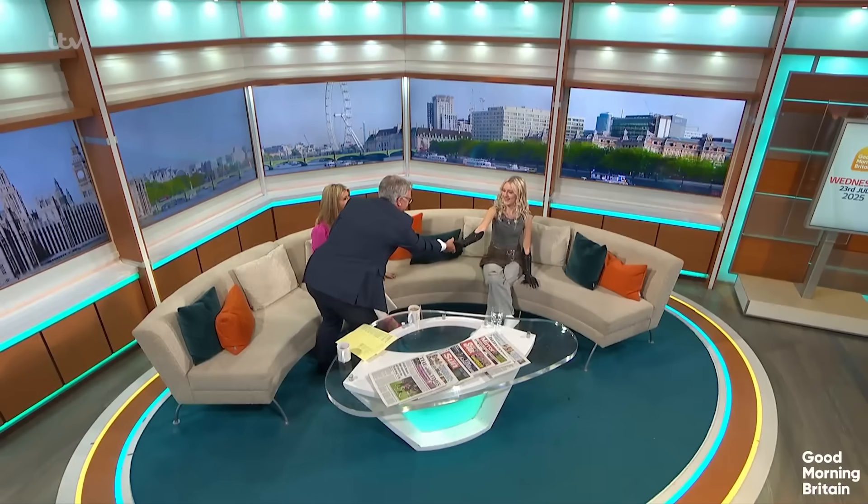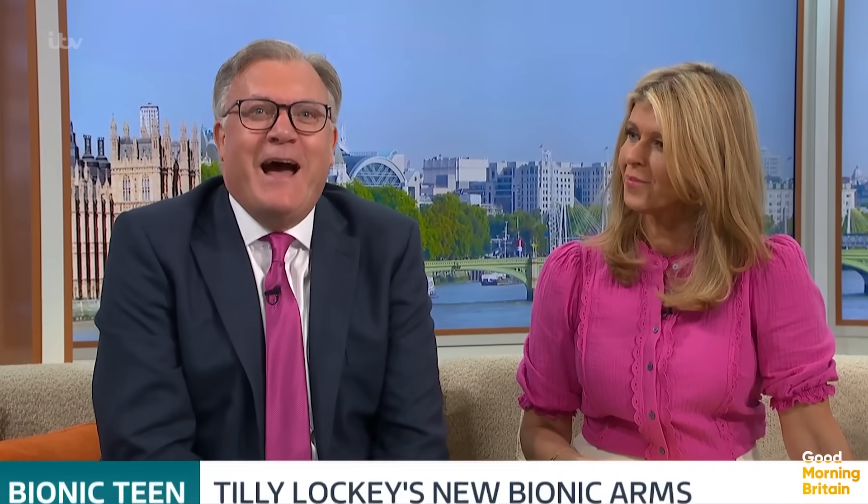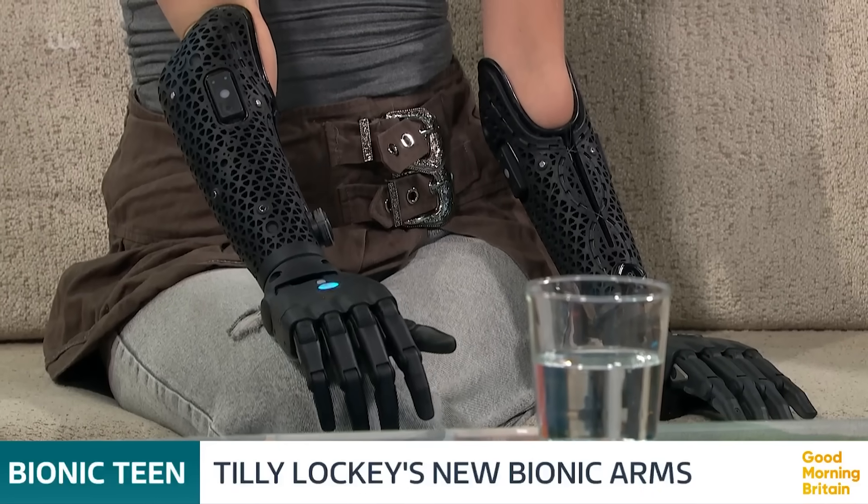I'm going to start by shaking your hand. Hello, nice to meet you. Because a 19-year-old British girl has been fitted with some of the world's most advanced bionic hands, which are powered by her own thoughts, and which, as we'll discover, can even move when they're not attached to her arms. Amazing.